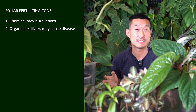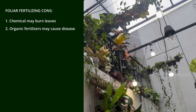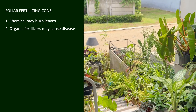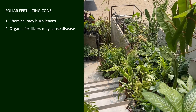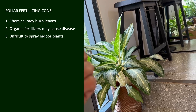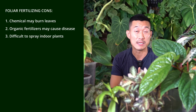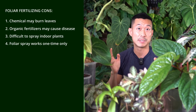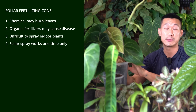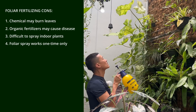Another con is that some of us have a large collection of plants. Spraying outdoors is manageable, but when it comes to indoor plants, it can be hard to spray them down without getting your couch, tables, and cabinets wet. Finally, with soil fertilization the effect is slow release, so you only need to do it once and it will last a few months. But with foliar spray, you do have to repeat it every few weeks.